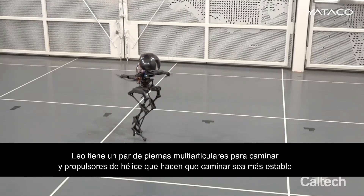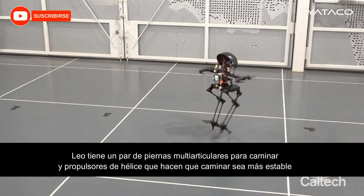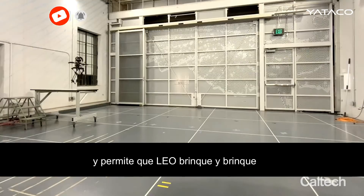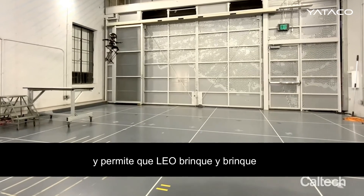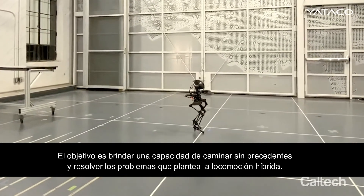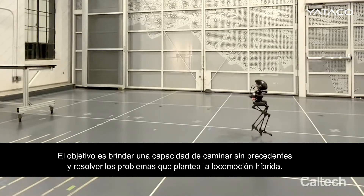LEO has a pair of multi-joint legs for bipedal walking, but also has propeller thrusters that make its walking more stable and allow it to hop and jump. The goal of LEO is to give a robot unprecedented walking ability and also to study and solve problems posed by hybrid locomotion.